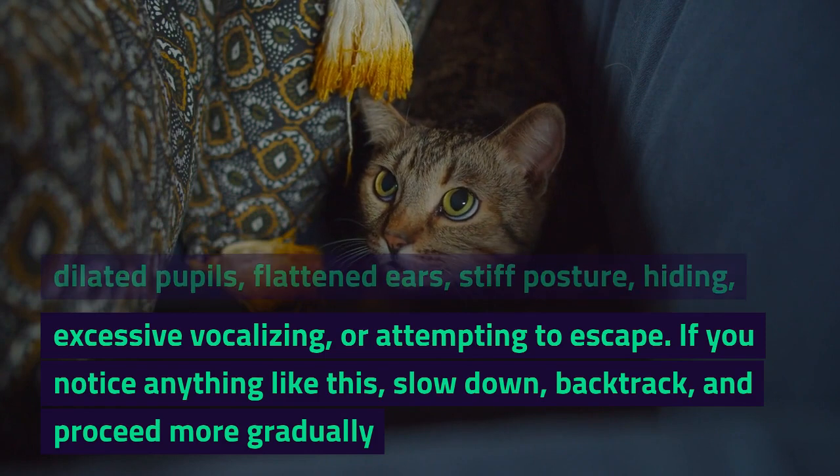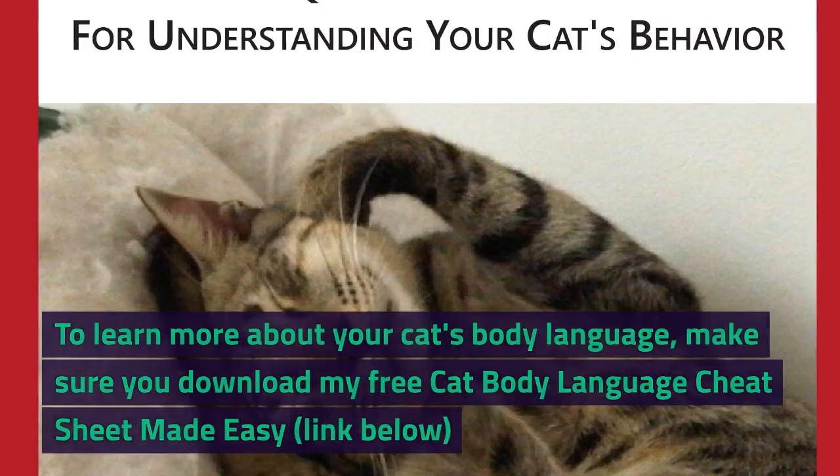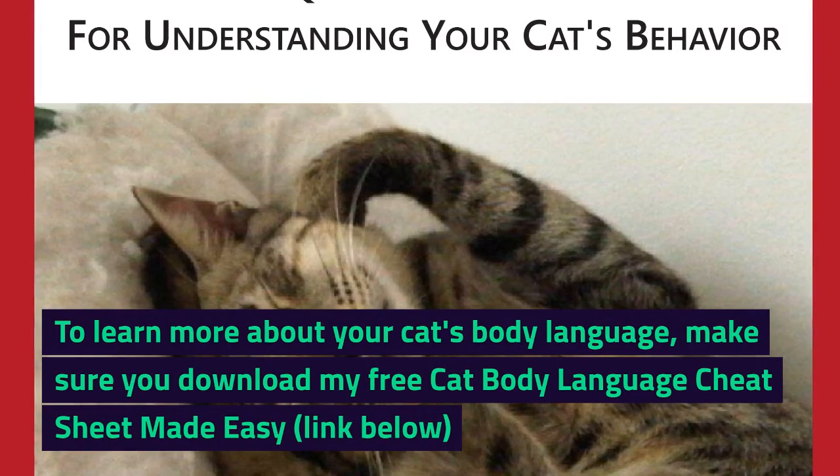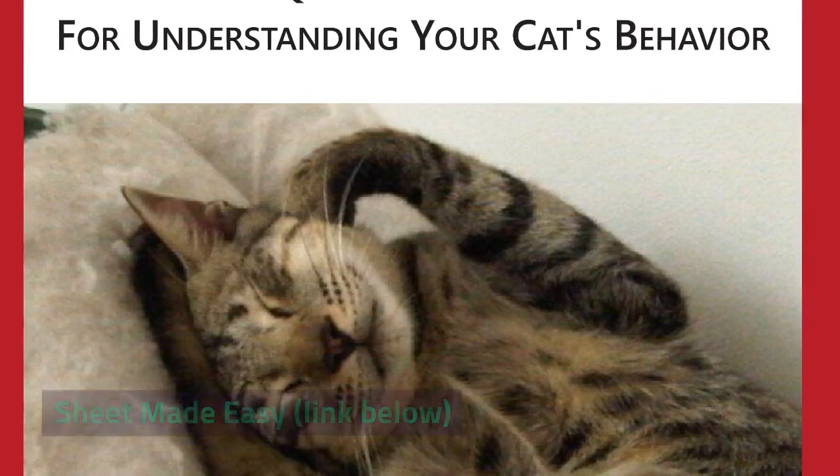If you notice anything like this, slow down, backtrack, and proceed more gradually. To learn more about your cat's body language, make sure you download my free cat body language cheat sheet made easy — link below.